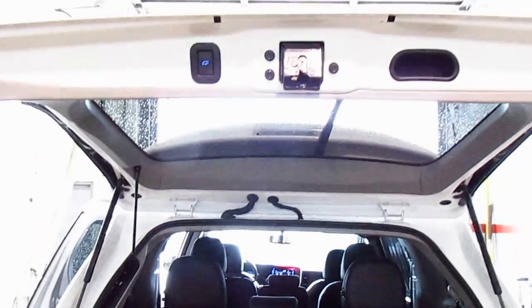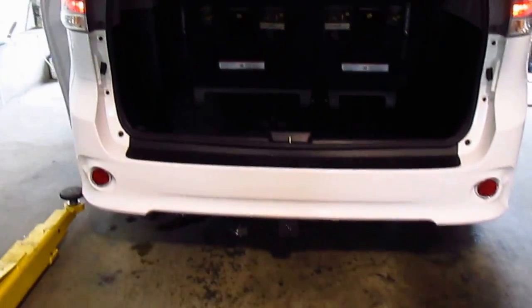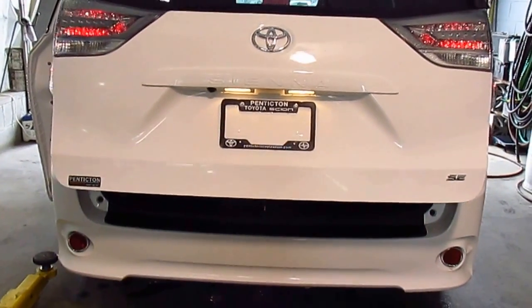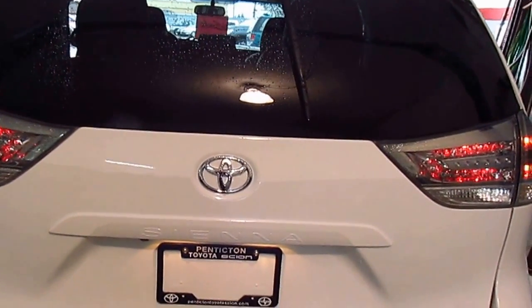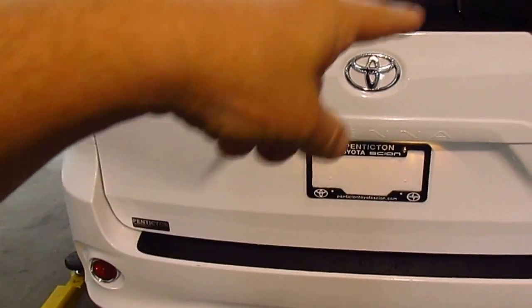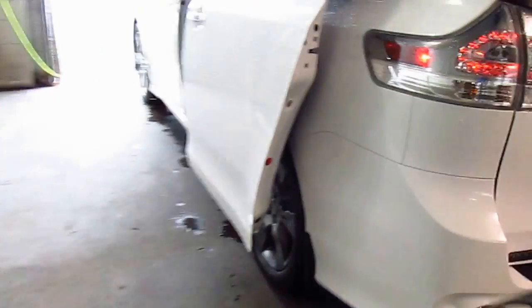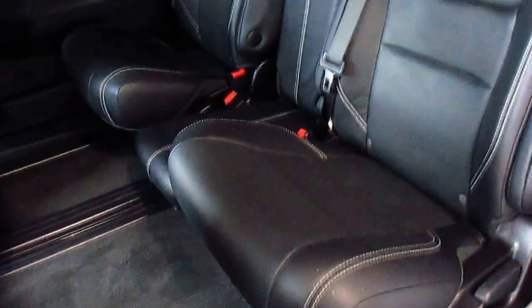These seats fold back here. This is the deck lid that was replaced — it is a power tailgate so it's coming down. She also added a tow hitch on the vehicle — I think it was for a bike rack she put on. The lady was born in 1943 and the vehicle was just too big for her. This is your deck lid — the whole back door was replaced.